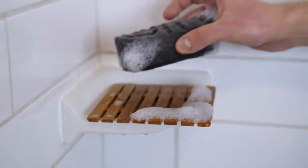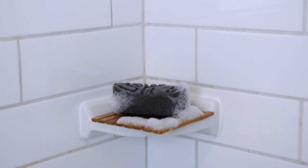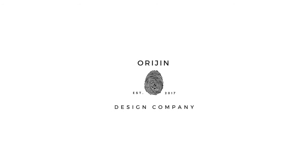So we invite you to try it out for yourself. Feel the difference of what could very well be the only sponge you'll want to rub your body with again. The Origin Sponge, by Origin Design Company.